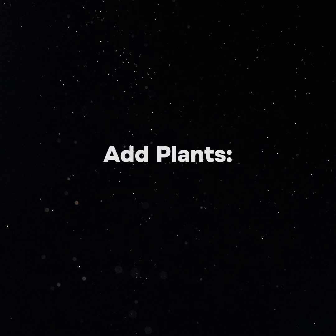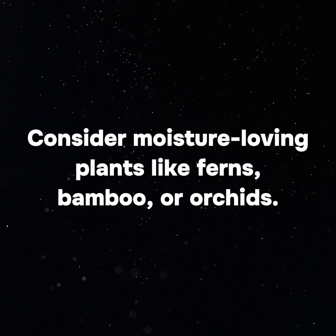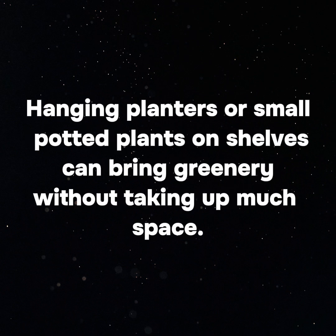Incorporate natural elements. Add plants — plants not only improve air quality but also add a fresh, natural feel to the bathroom. Consider moisture-loving plants like ferns, bamboo, or orchids. Hanging planters or small potted plants on shelves can bring greenery without taking up much space.